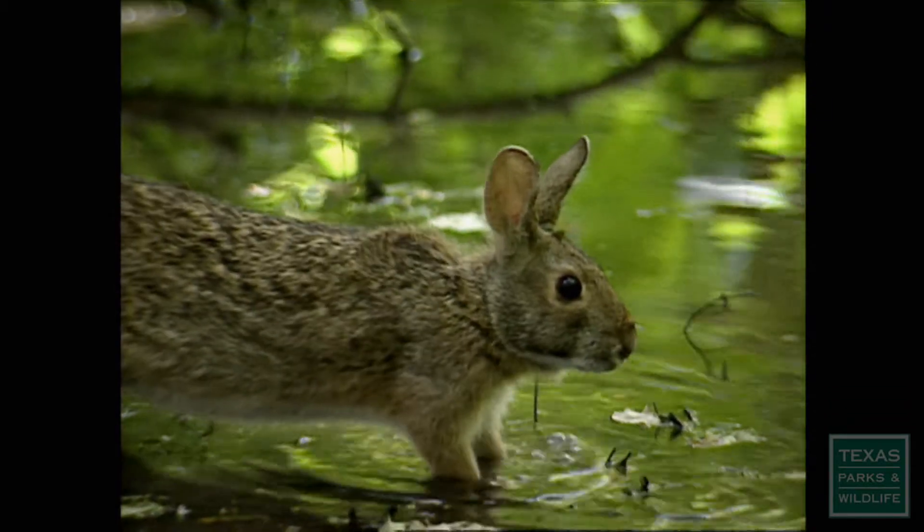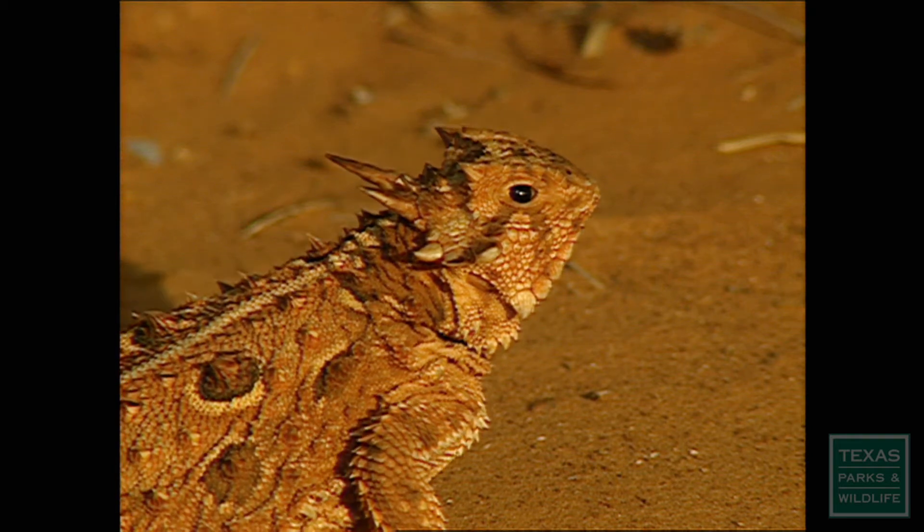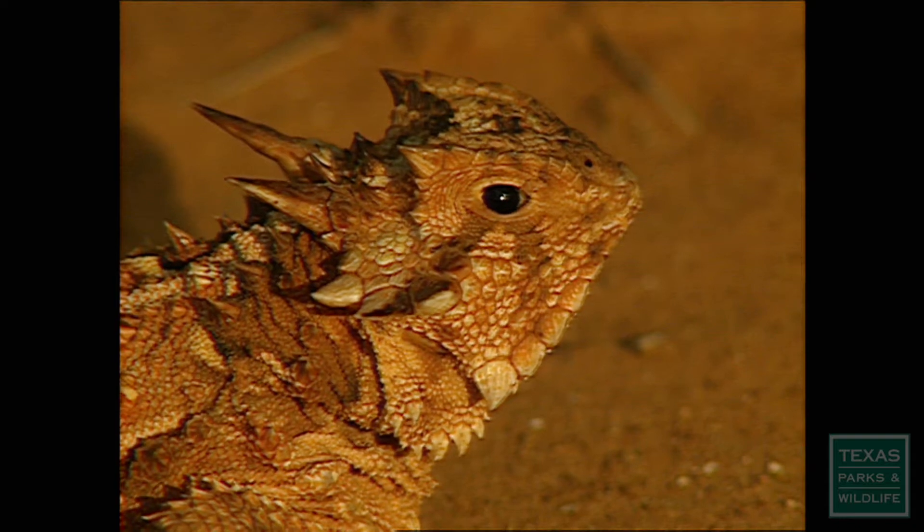vines, and coastal marshes. The color and texture of the horned lizard camouflage it from predators and help it ambush unsuspecting prey.